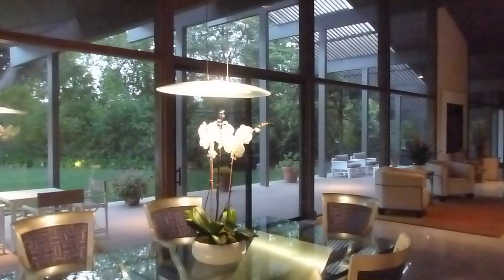This modernist residence combines clean lines with dramatic 18-foot soaring ceilings with walls of glass that look out to manicured landscape grounds.